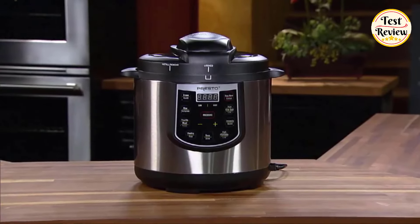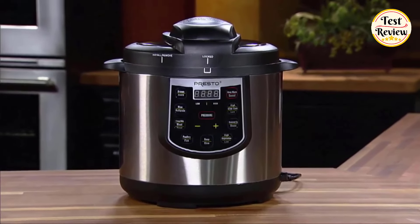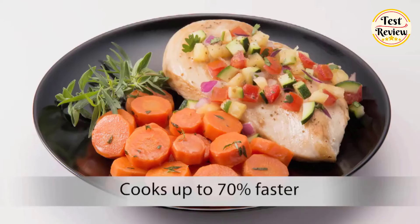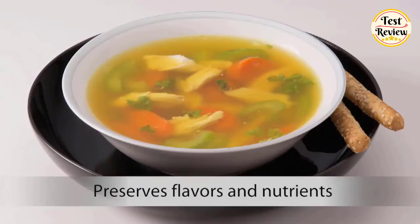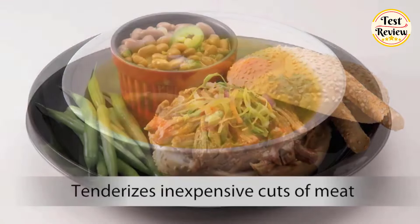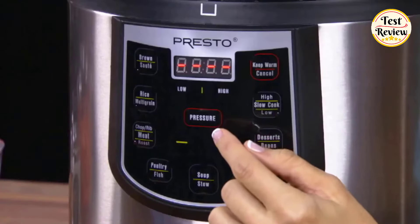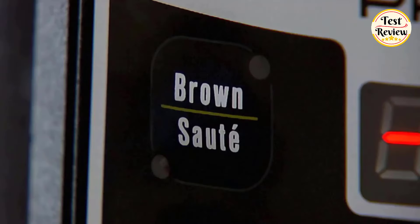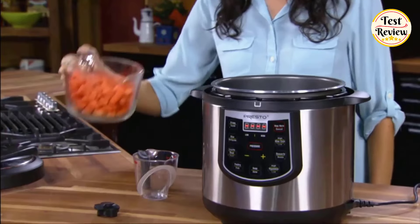Number five: the Presto Electric Pressure Cooker Plus is an easy way to cook fast or slow, all in one handy appliance. High-speed pressure cooking is up to 70% faster than ordinary methods, saves time, energy, and money, preserves flavors and nutrients, and even tenderizes inexpensive cuts of meat. With a push of a button, you can pressure cook, slow cook, brown, sauté, or keep food warm until you're ready to serve.